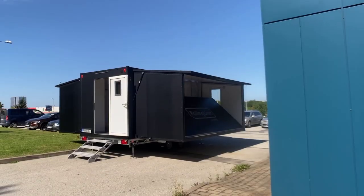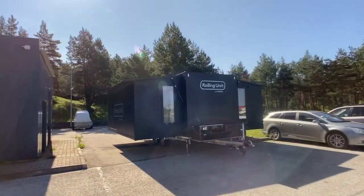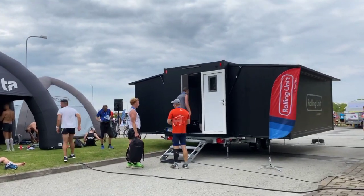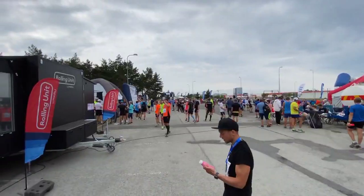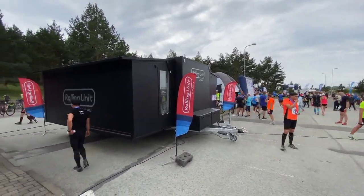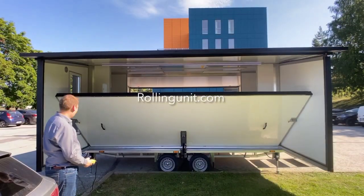For those with an insatiable wanderlust, The Rolling Unit is the ultimate mobile home. This tiny house on wheels offers a comfortable living space that can be towed anywhere you desire. Hit the open road and explore the country, all with the convenience of having your tiny haven with you.